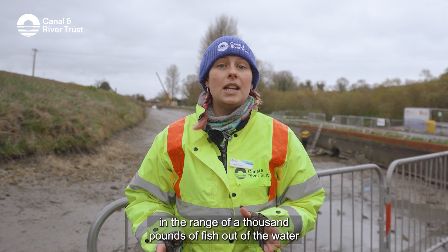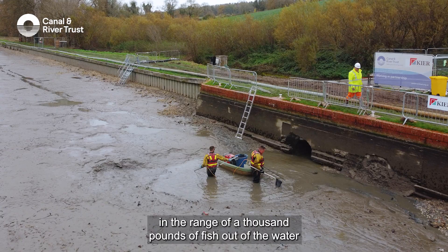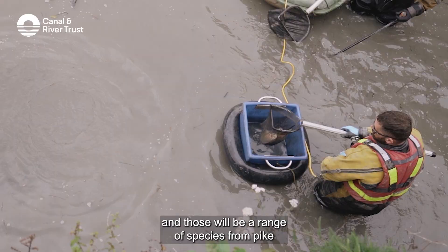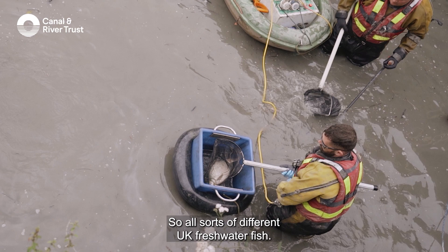We're expecting to pull out in the range of a thousand pounds of fish out of the water, and those will be a range of species from pike to bream, roach, maybe some tench — all sorts of different UK freshwater fish.